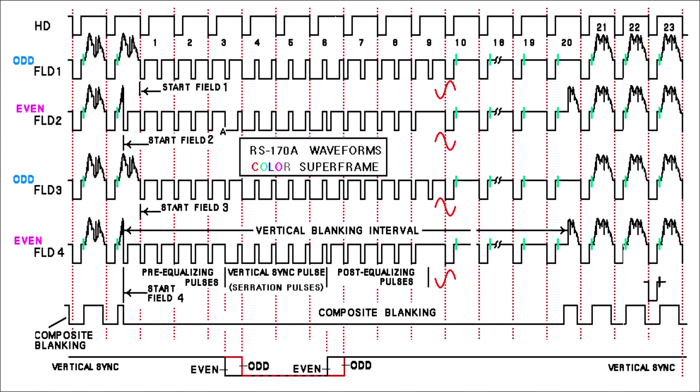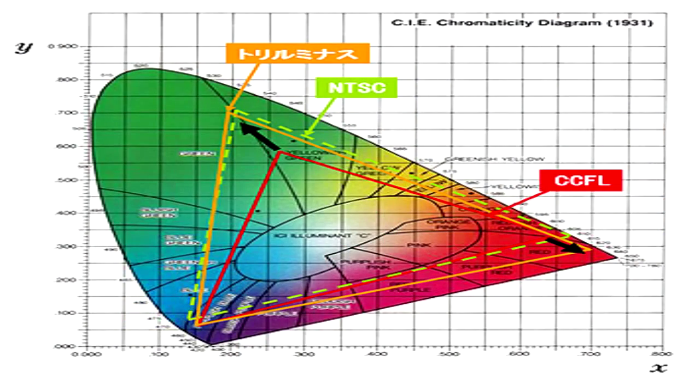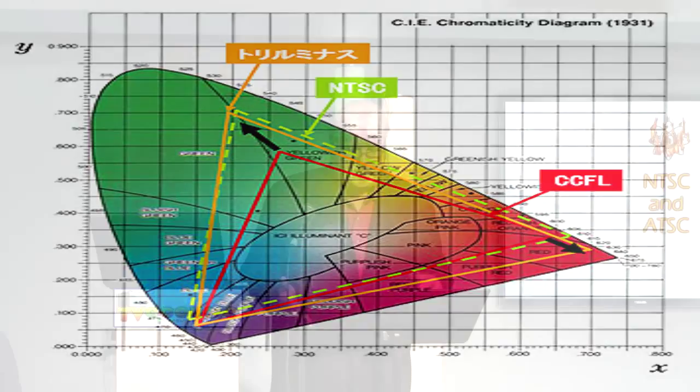It used a system called color plexing, where the color was put into the black and white signal so you could decode the color for color TVs, and if you were watching in black and white, it didn't hurt anything. There were some minor changes to make it work, but that won out. Even though the CBS system was superior in color quality, the CBS system went on later to become something like what they had in France — the CCAM system.